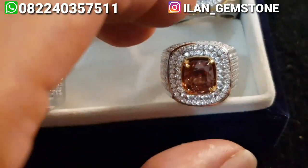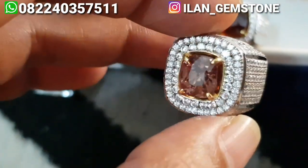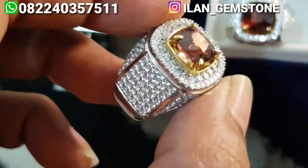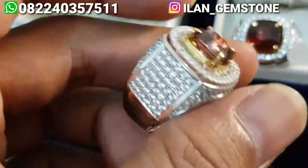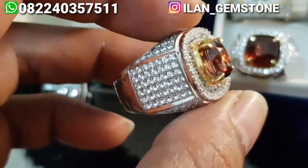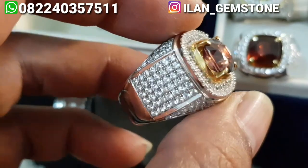Lalu untuk item selanjutnya disini ada natural zircon, origin Sri Lanka no treatment. Bukan zircon biasa, ini natural zircon. Ringnya sama, udah perak micro setting kualitas pertama di Lilan Gamestone. Bisa kita lihat, dia rapi banget, super presisi, pemasangan mata-matanya sangat rapat.